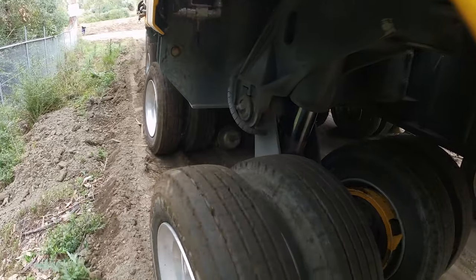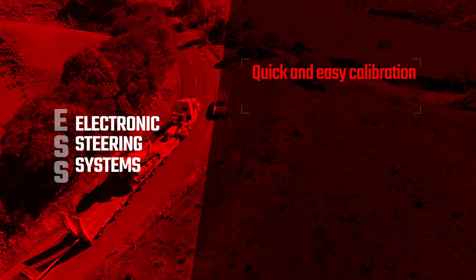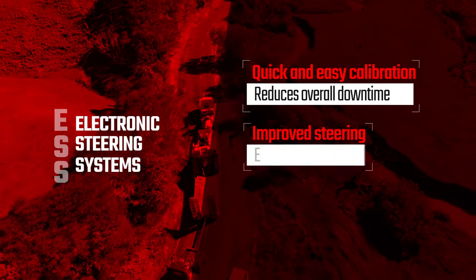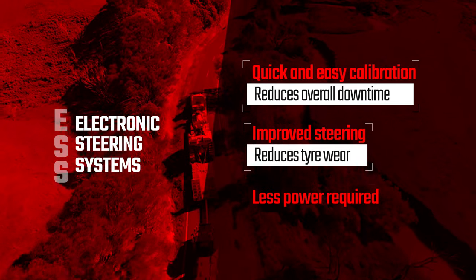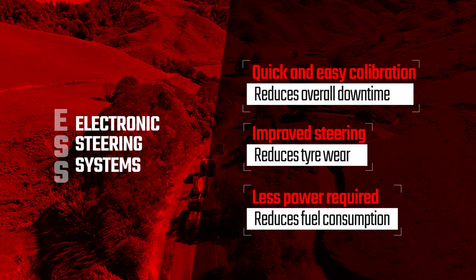ESS can improve your overall efficiency in a number of ways. Quick and easy calibration reduces overall downtime. Improved steering reduces tyre wear, and less power required to do the same job reduces overall fuel consumption.